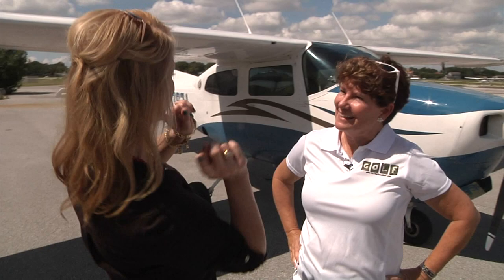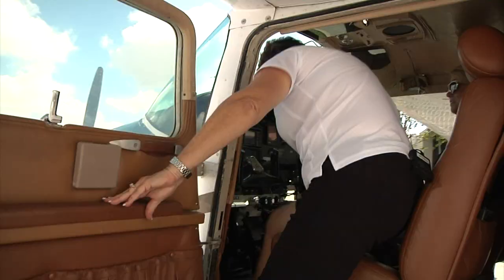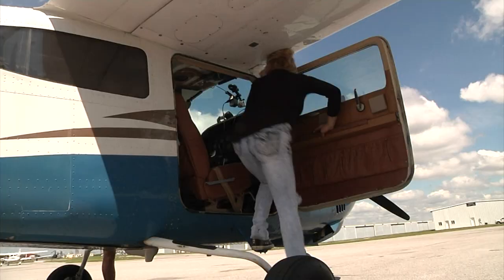Let's get in the plane. Let's go see what we can find and take some pictures. And with that we are off to soar the skies above Tampa Bay's golf courses.